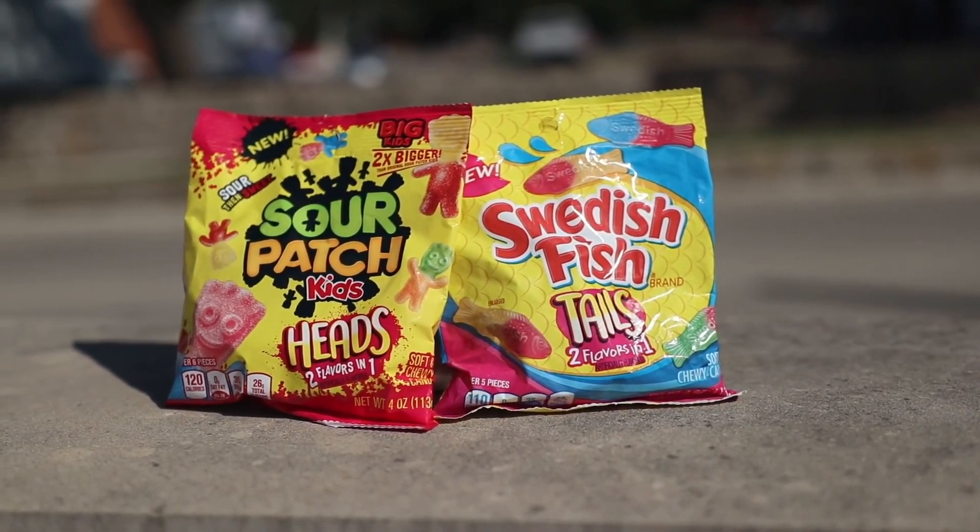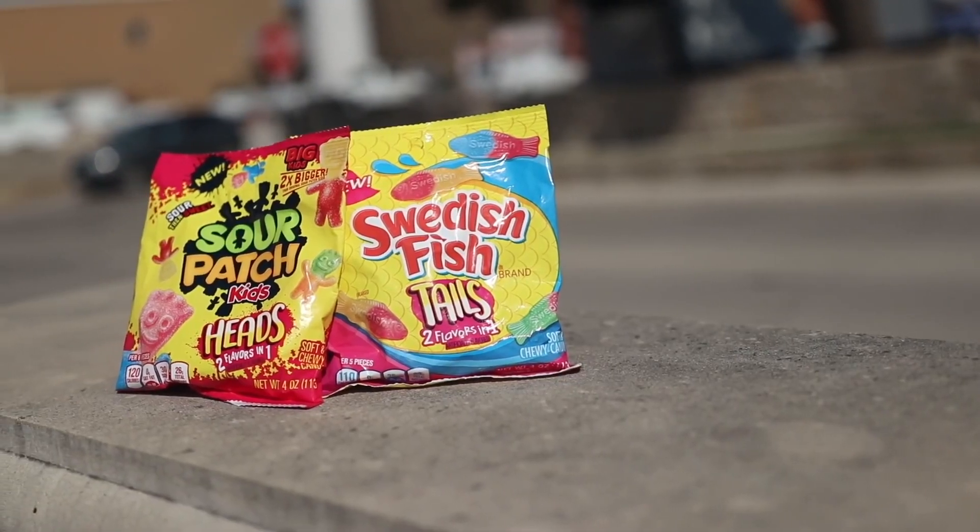Get two flavors in one with the new Sour Patch Kids head candy and Swedish Fish tails candy. First they're sour, then they're sweet. After we try these candies, we're going to go into depth on how this matches up with our video.